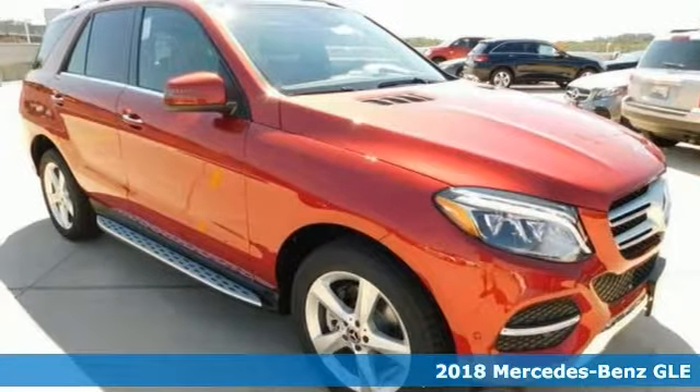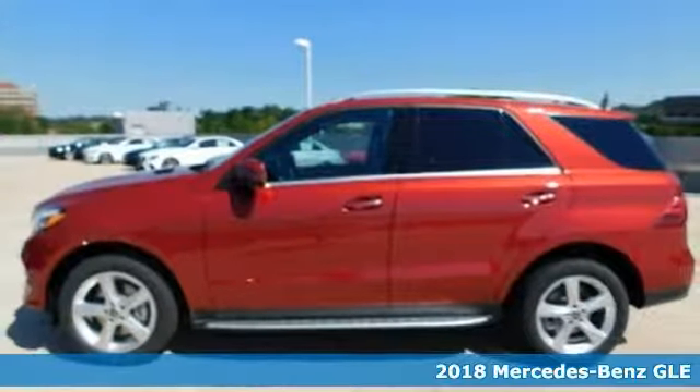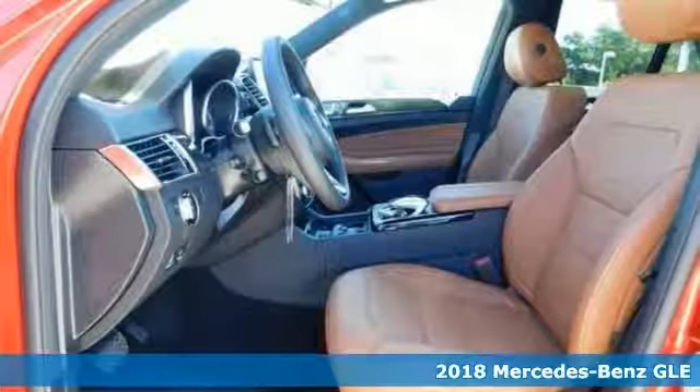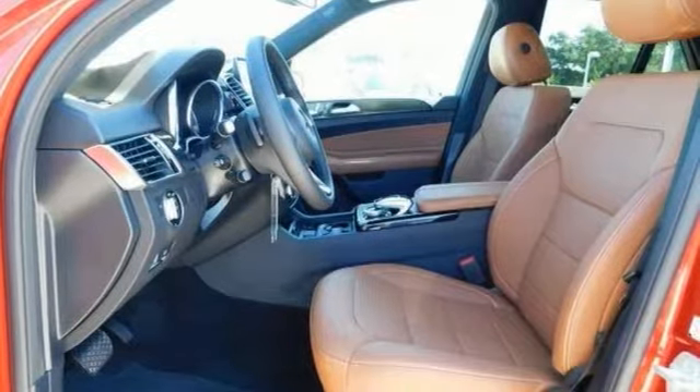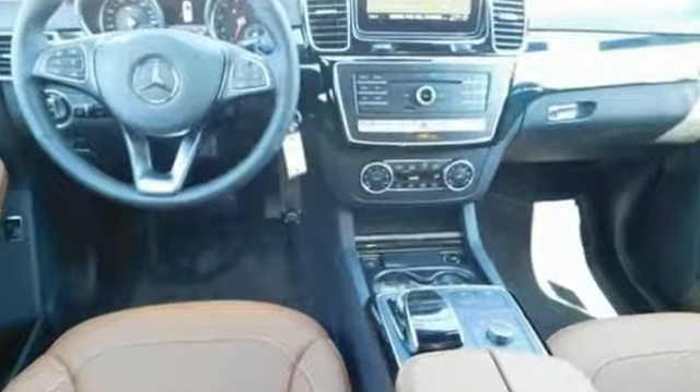Here's a 2018 Mercedes-Benz GLE 4Matic. It seats the road with solid stability as traction control keeps you from slip sliding away. This handsome looking GLE is the rare family vehicle you've been trying to find.